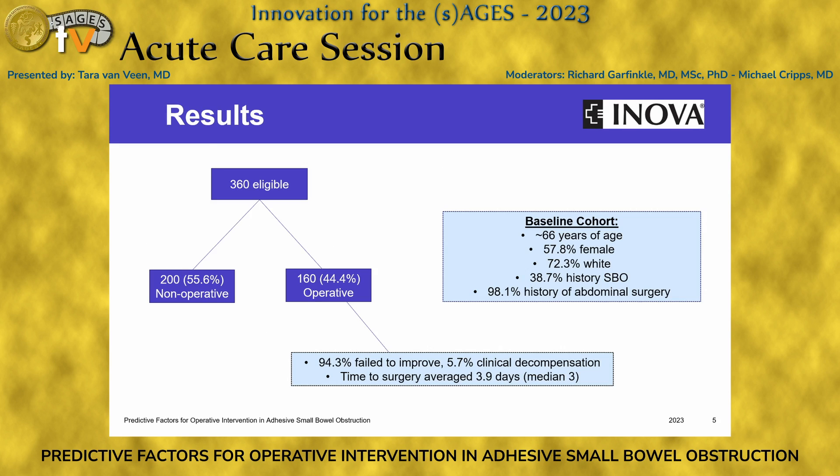For results, our baseline cohort had an average age of 66 years. More than half were female, 72% were white. Almost 40% of patients had a history of a prior small bowel obstruction, and the vast majority had a history of prior abdominal surgery. Of our 360 eligible patients, 160 underwent operative management, mostly due to failure to improve, with less than 6% having clinical decompensation, and the time to surgery averaged almost four days, with a median of three days.